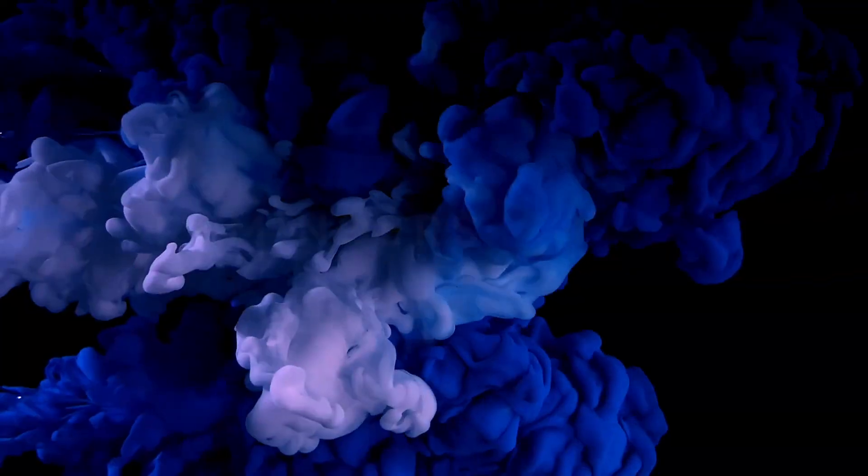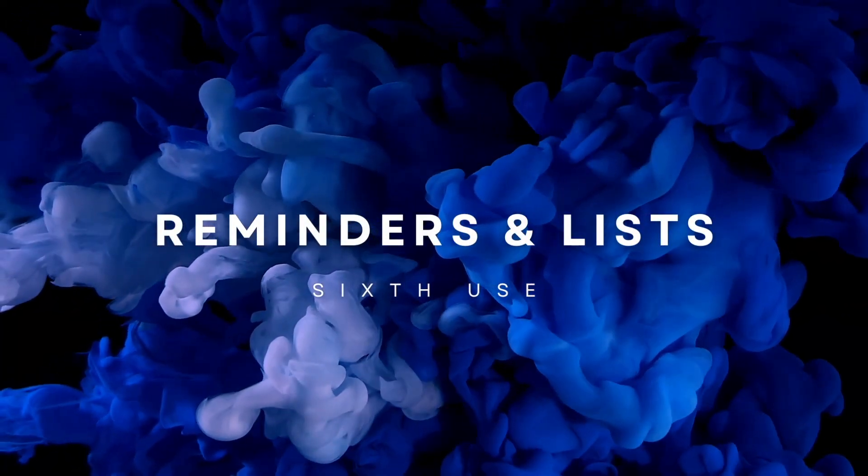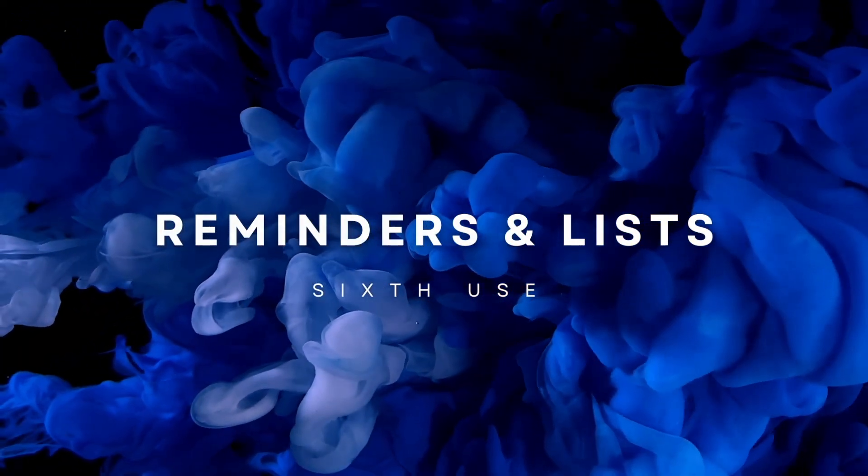The sixth use is something I don't think everyone's aware of — you can use your HomePod Mini to set reminders and add things to lists in your Reminders app. For instance, if you're talking about a grocery list and need to remember to get milk, you can simply say 'Hey Siri, remind me to get milk,' and it'll go to your Reminders app on your phone. Very cool and very handy.